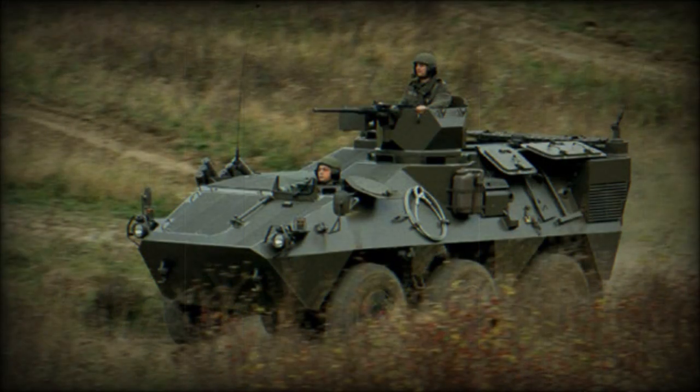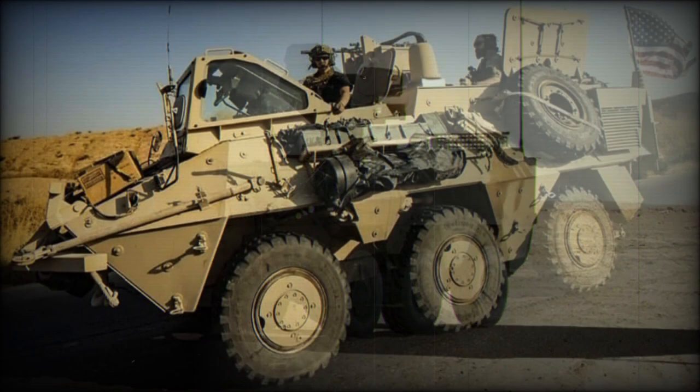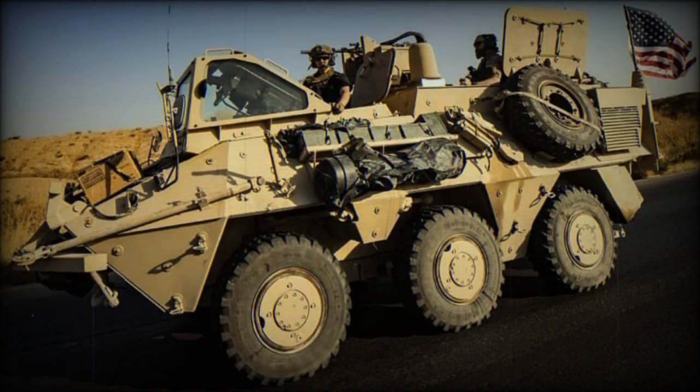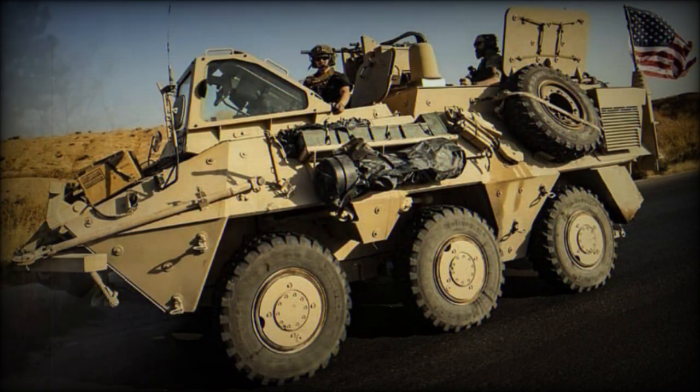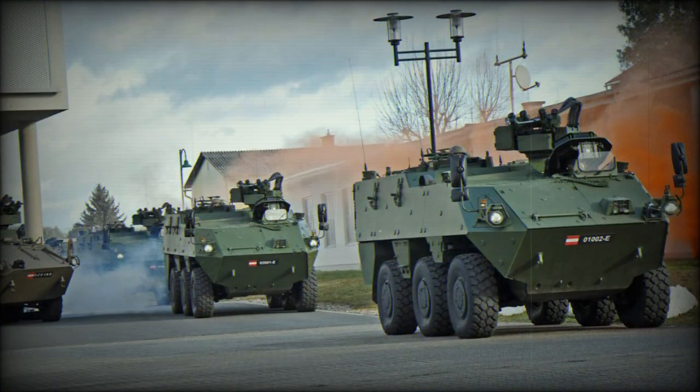An Austrian Army APC variant, the first Pandur production model ordered in 1994 and intended for United Nations duties, has a raised rear hull roof to increase internal headspace for the eight troops carried, plus an externally mounted and protected 12.7mm Browning M2 heavy machine gun over the commander's cupola. The initial order was for 68 units, although the final total for this variant was much higher.